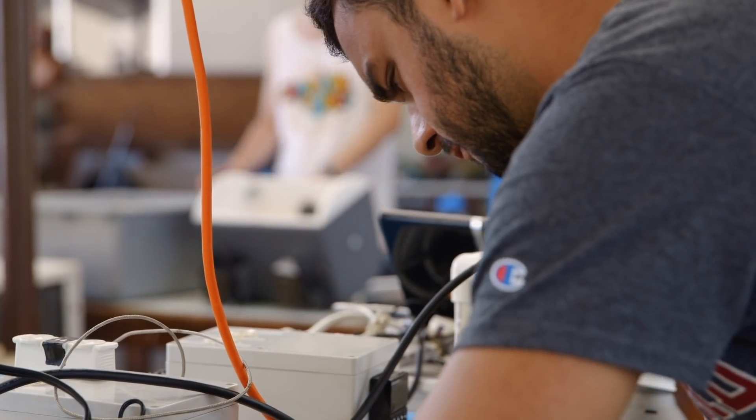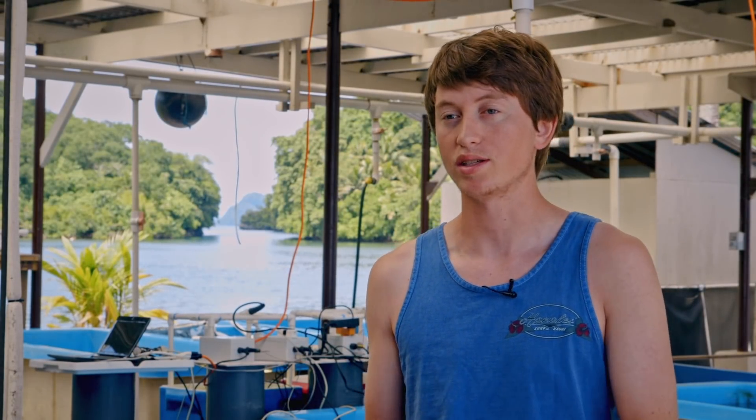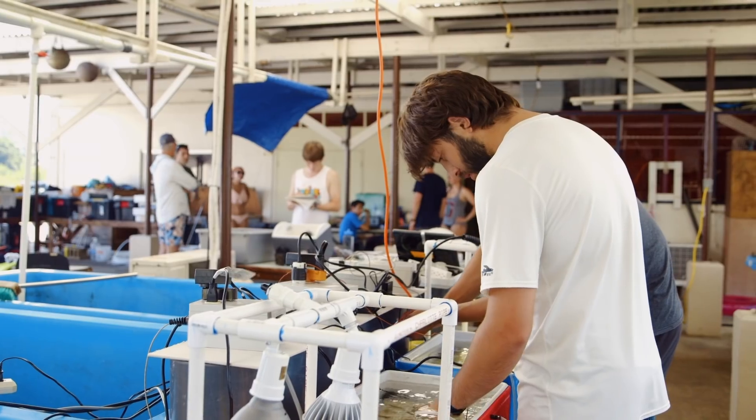This can mean everything from targeting our protection of reefs for those that have the best chance of holding on, to actively transplanting corals to help build reefs that are hurting or even build new reefs, and is a major point of optimism for the future.